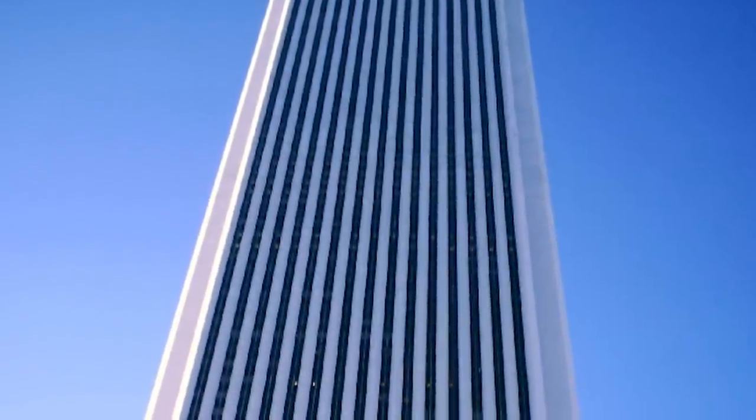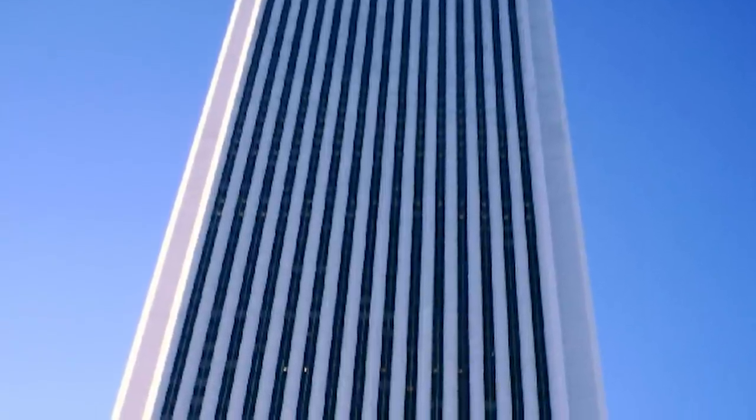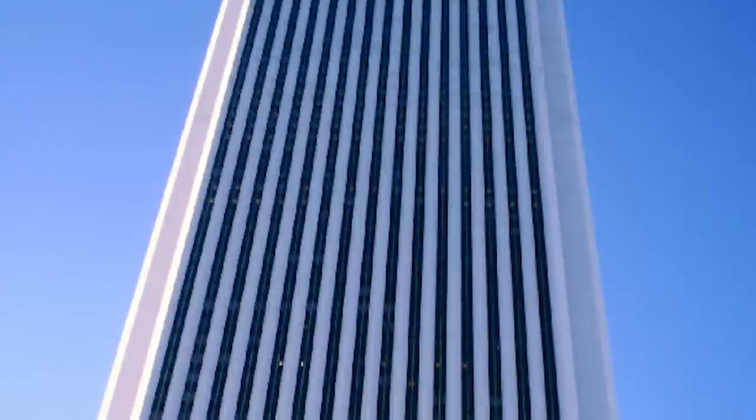The marble was cracking and giving out all over the exterior, until it was decided that they would redo the entire facade of the building. Refacing the building with granite cost more than $80 million. Number 9.